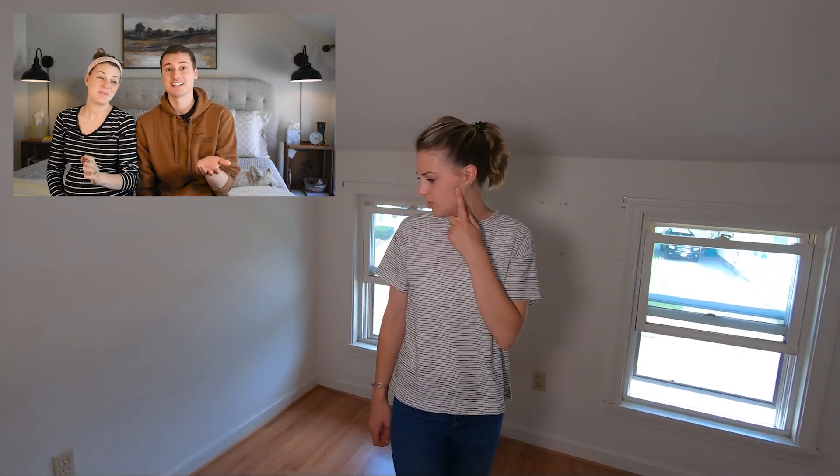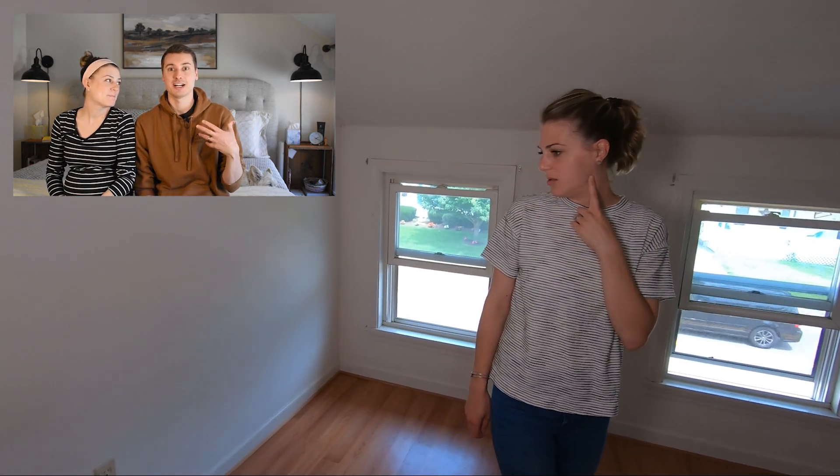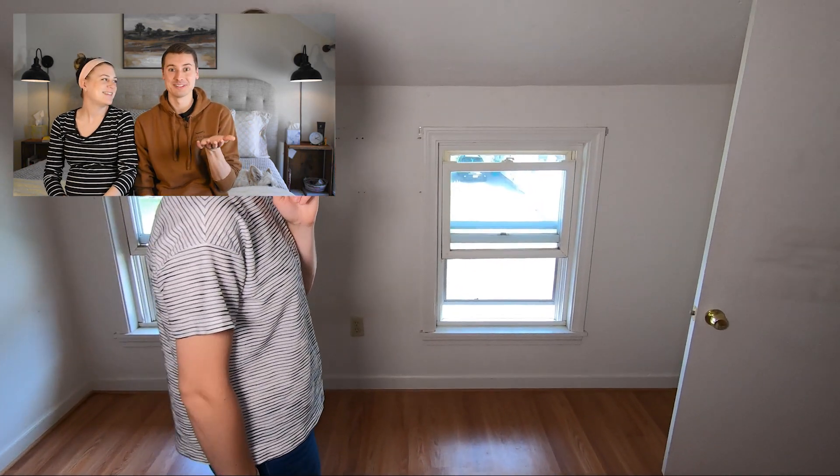Hi guys, welcome back to my channel. I'm Allison and I'm Connor and we are sitting in our bedroom of our new house. If you saw our house tour, we bought a house video — this was bedroom two. It's the bedroom that's in the front of the house, closest to the road. It has a nice view and we can see the sunrise every morning and it's lovely. That's the one — so this is the one that we ended up picking.